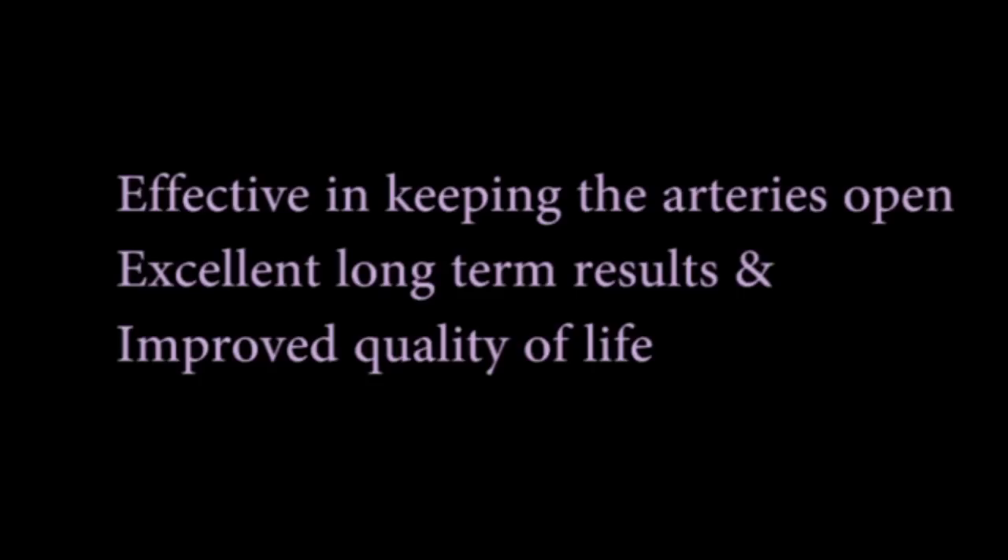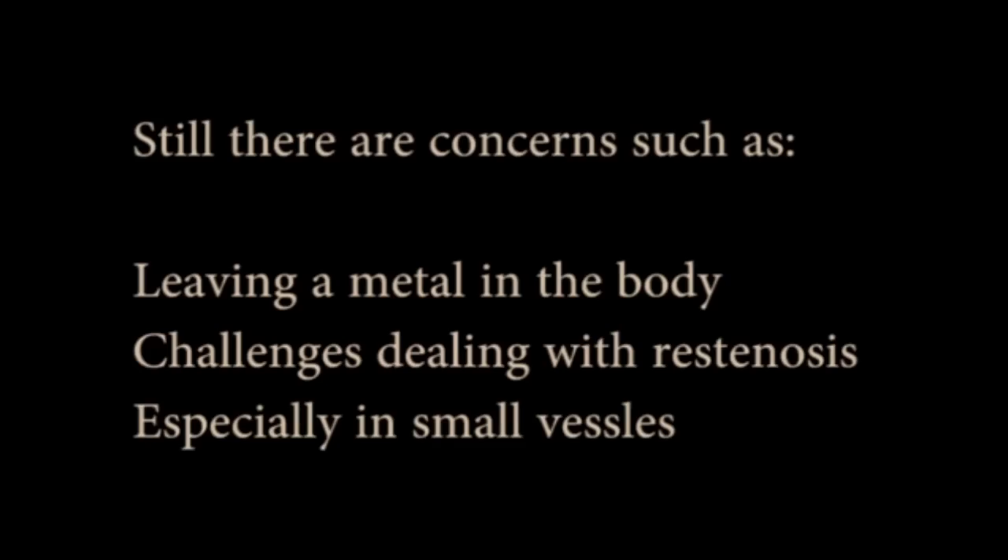The currently available drug-eluting coronary stents have been very effective in keeping the coronary arteries open, with excellent long-term results and improved quality of life. However, there are still concerns such as leaving a metal in a small coronary artery and challenges dealing with restenosis or blockage, especially in small arteries where metal is already present.